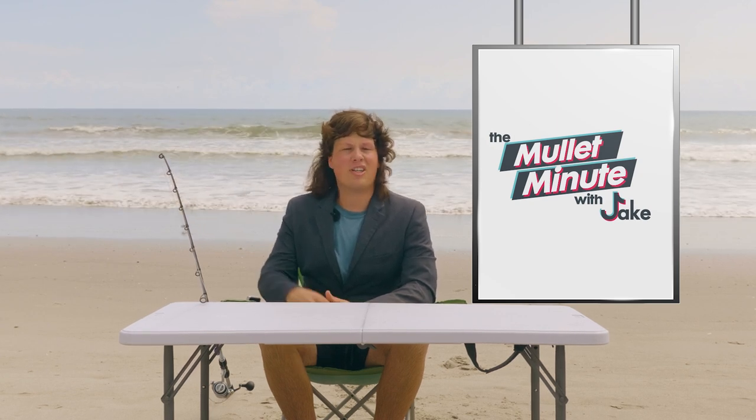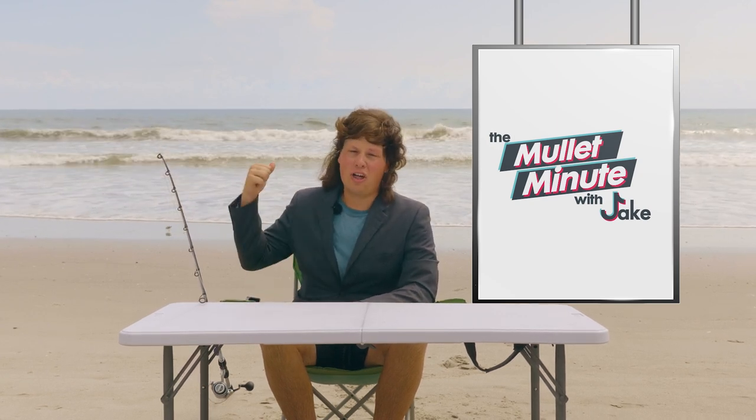Thank you guys very much for being here and watching. I gotta go though, because as you can see there are a lot of birds back there and some tarpon. This has been the Mullet Minute with Jay Cutchison — I am Jay Cutchison.